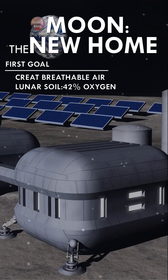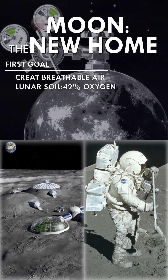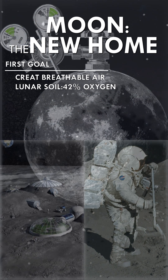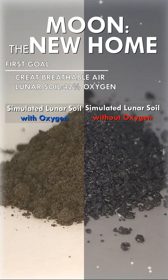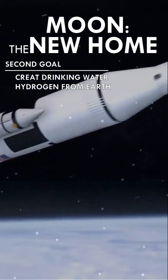The first goal is to create breathable air. Given that the lunar soil contains 42% oxygen, we could use suitable means to collect the oxygen. NASA has already developed experimental methods capable of accomplishing this goal.